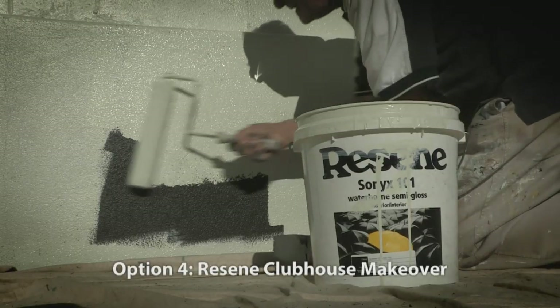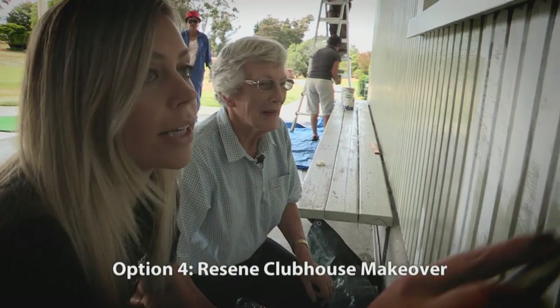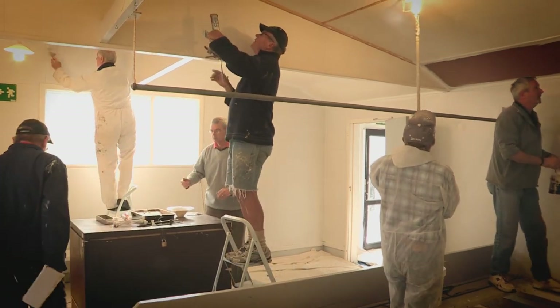Or you can receive a Resene Clubhouse makeover to spruce up your clubhouse with $1,000 worth of Resene paint and a van load of ANZ staff helping transform your club's headquarters.